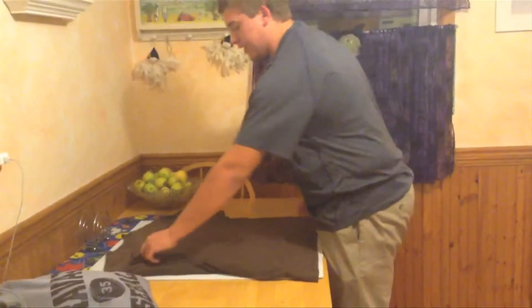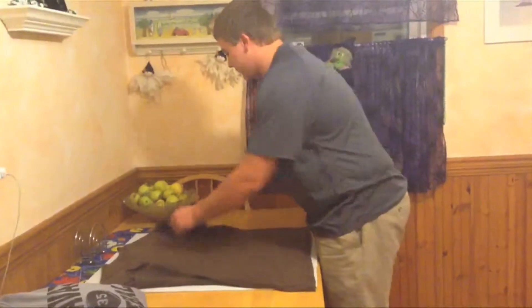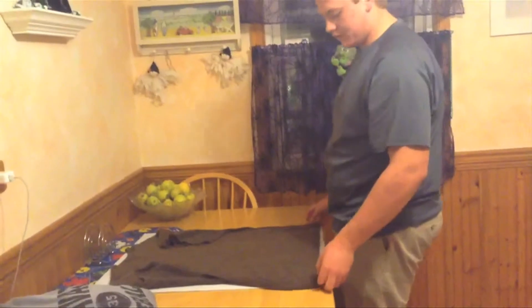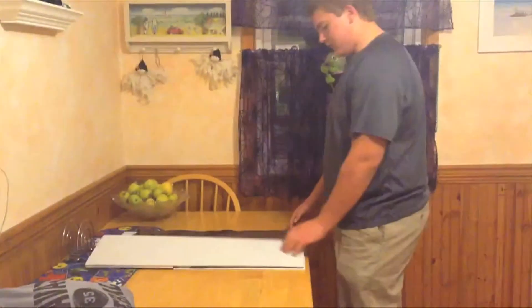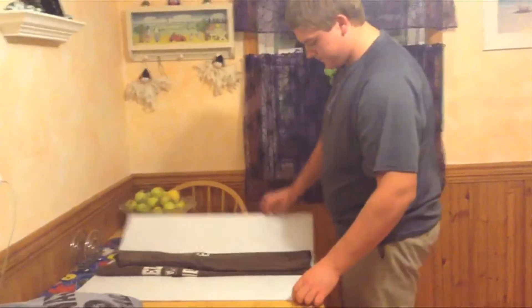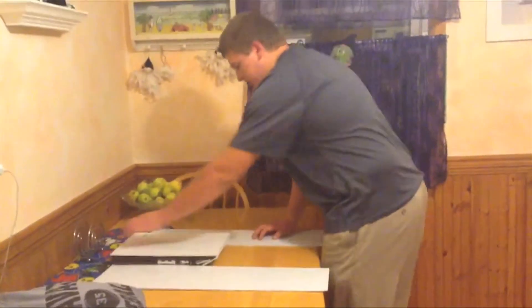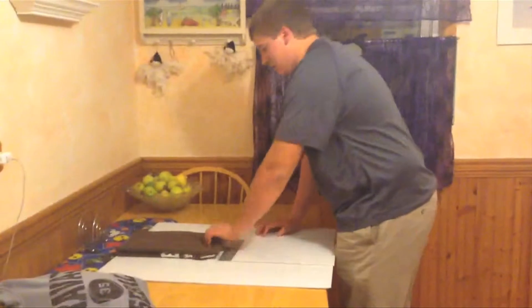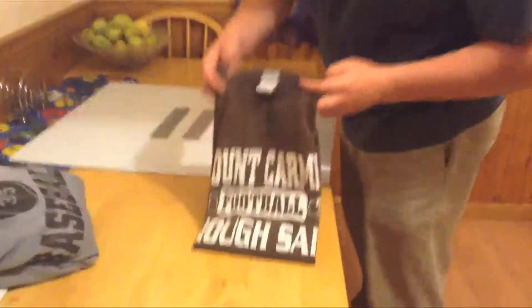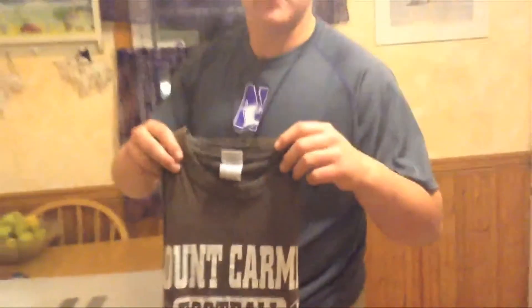Alright, now we start with our left side, our left sleeve — flip it over. Right sleeve, flip it. Now we have our shirt face down on the folder. Left side of the board over. Right side of the board over. Now the top over. Flip it over and we have our perfect t-shirt fold. Look at that folks — perfect t-shirt every time to put it in your drawer.